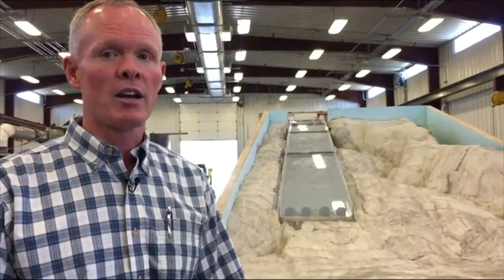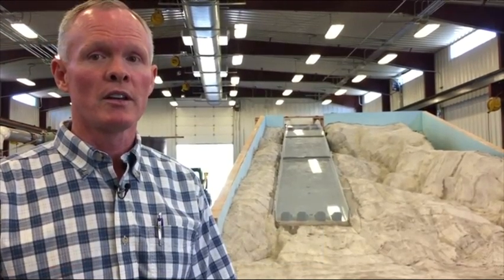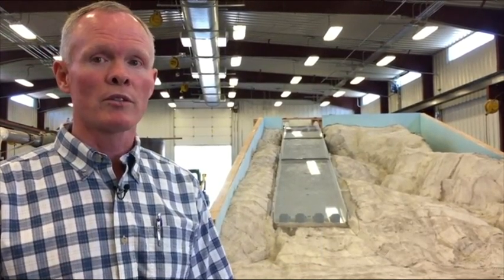Behind us right now, what we've got is the spillway as it will be reconfigured after construction, which is expected to be complete before November.